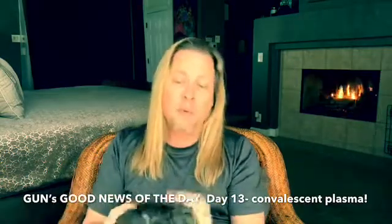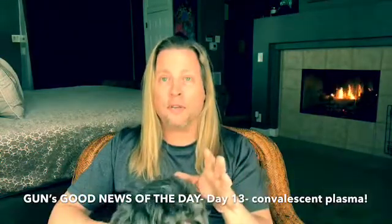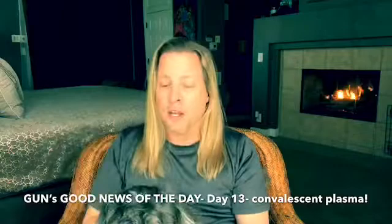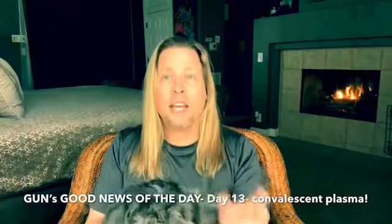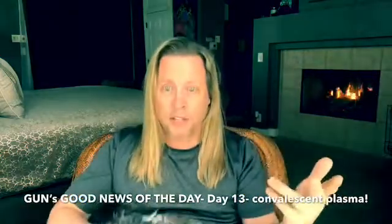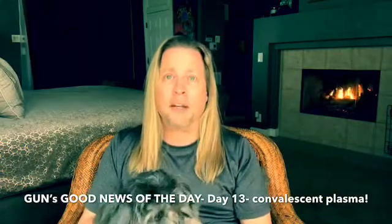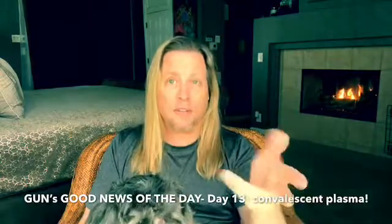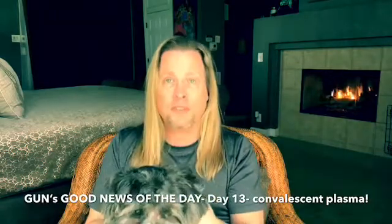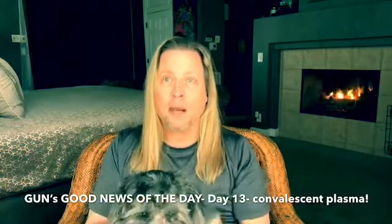Now, here's how this is different from a vaccine. A vaccine basically injects a version of the pathogen — the virus — into you and lets your own immune system attack that virus. With convalescent plasma, it's very different. You take the antibodies from a person whose immune system has already gone through that process, so the effect is far more immediate. And what they have found is that, especially if you start using convalescent plasma early on with symptoms before it gets super bad, it actually reduces the severity by up to 50% or more.